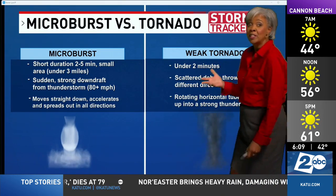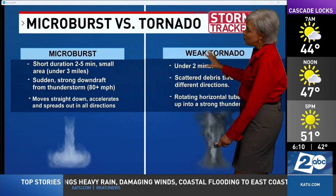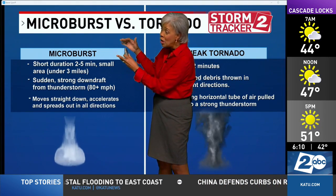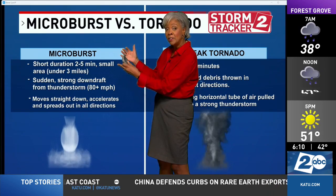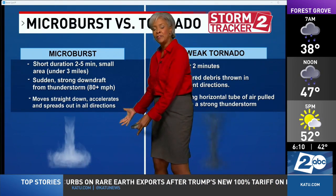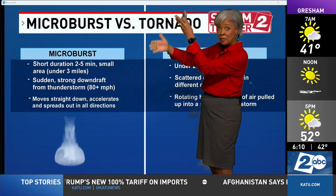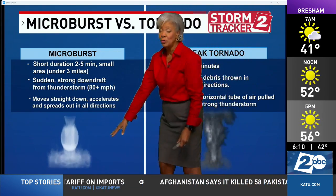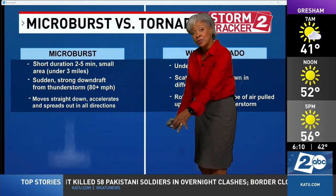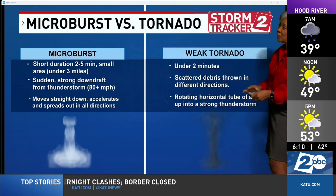A microburst we do see quite often, but they're often confused as tornadoes. Short duration — two to five minutes at the most. Small area, usually under three miles. It's a sudden downdraft that becomes so dense and heavy in a thunderstorm of updrafts and downdrafts that it moves straight down really fast — 80 to 100 miles per hour — then accelerates and spreads out in all directions when it hits the ground horizontally, and that could do major damage.